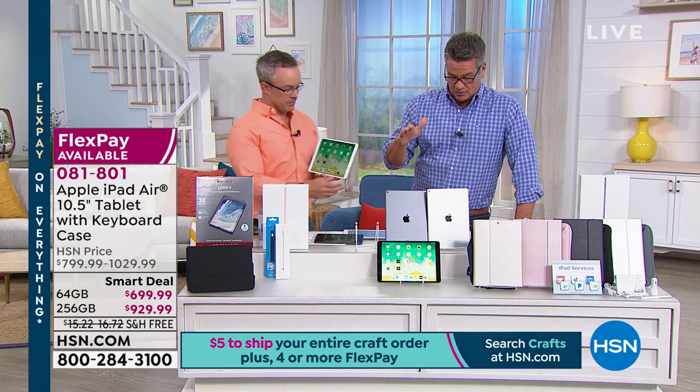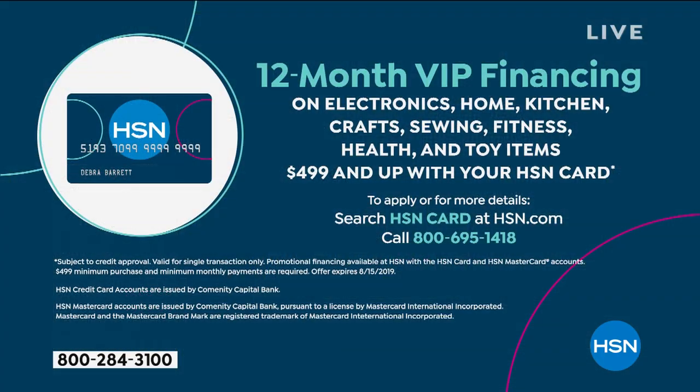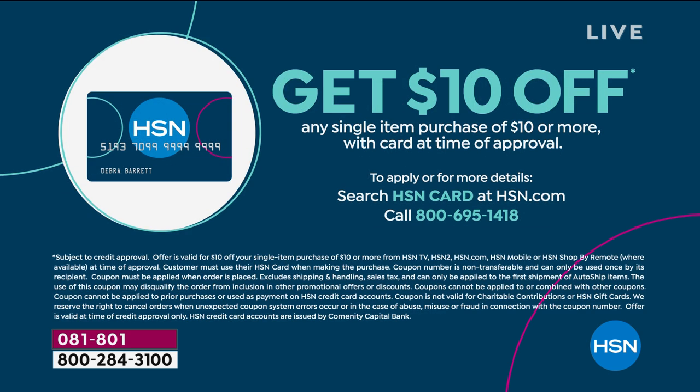That's the great thing about FlexPay. No matter where you go, whether you shop on the big internet channels or you go to the Apple Store, they're not going to give you any kind of financing deal like we do. We're also giving you $10 off your first purchase. All we do is take the pie and cut it into 12 slices, and you just pay for one a month.